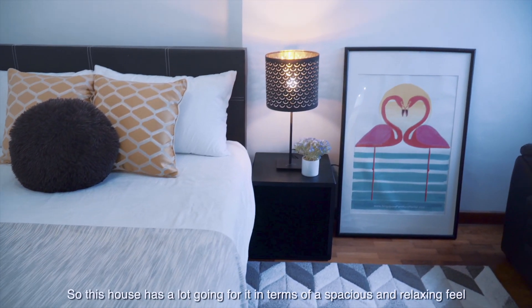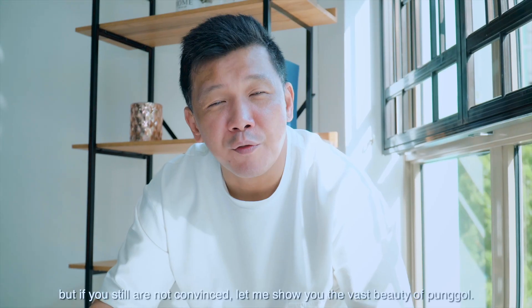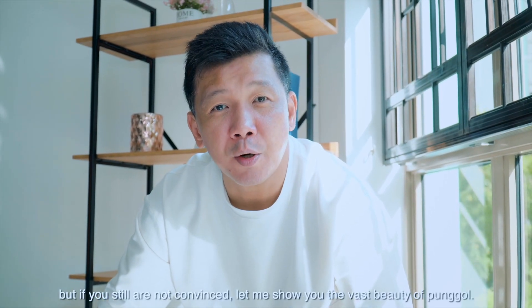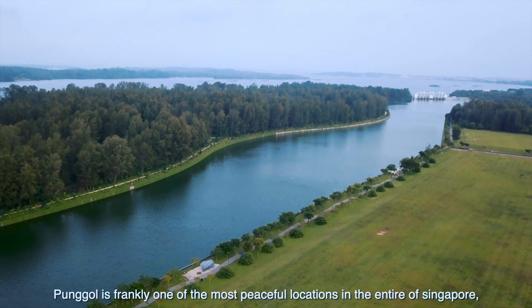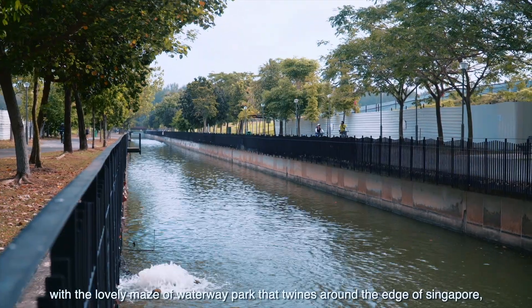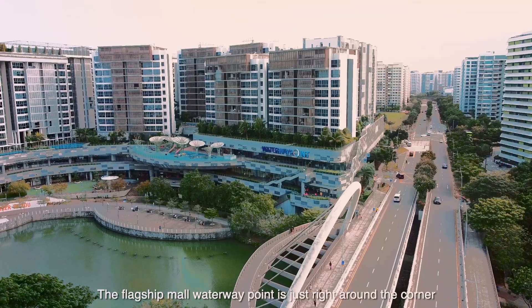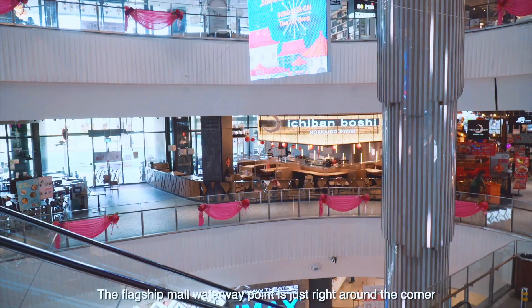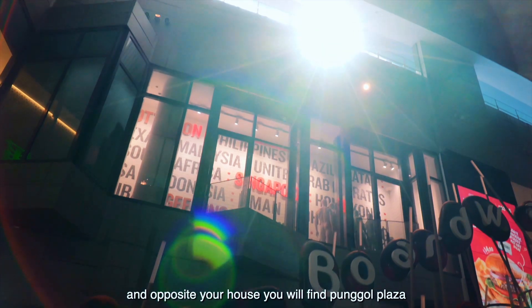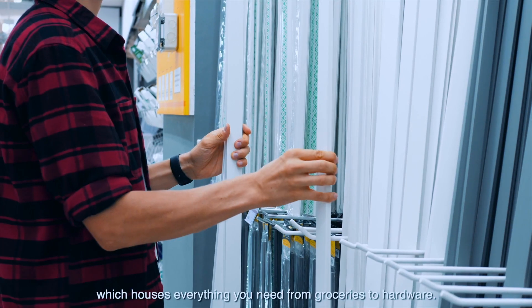So this house has a lot going for it in terms of a spacious and relaxing feel. But if you're still not convinced, let me show you the vast beauty of Punggol. Punggol is frankly one of the most peaceful locations in the entire of Singapore. With the lovely waterway park that twines around the edge of Singapore, you will surely find peace. The flagship mall, Waterway Point, is just right around the corner. And opposite your house, you will find Punggol Plaza, which houses everything you need — from groceries to hardware.